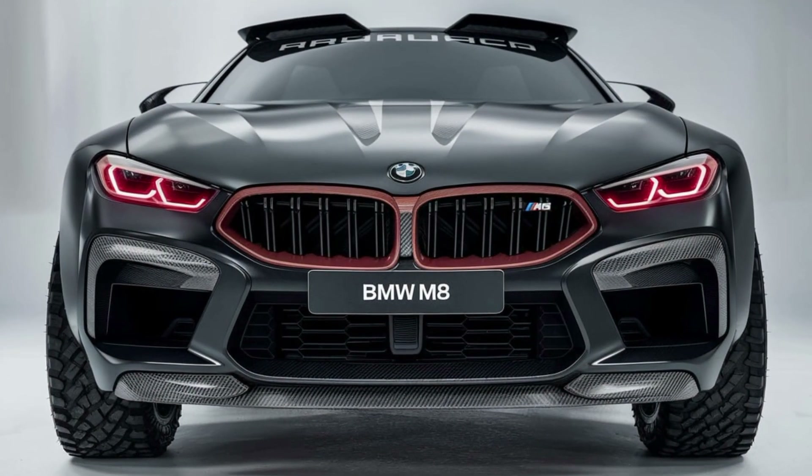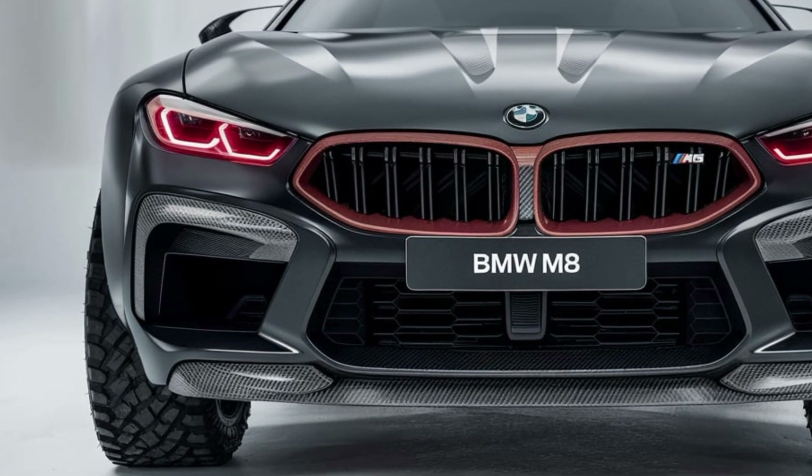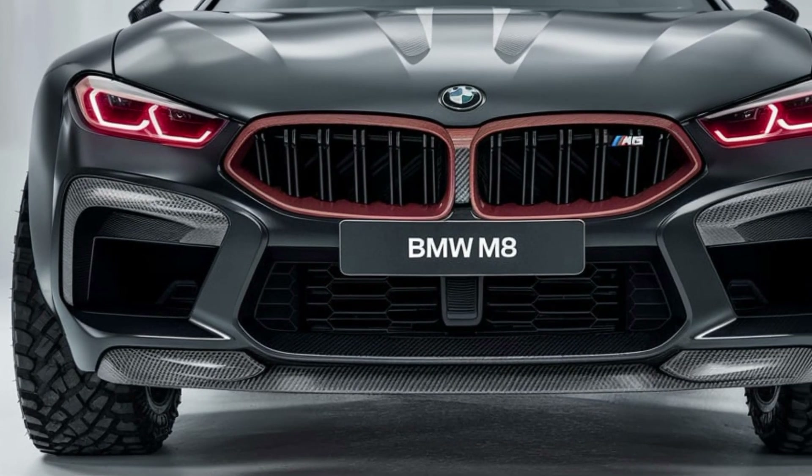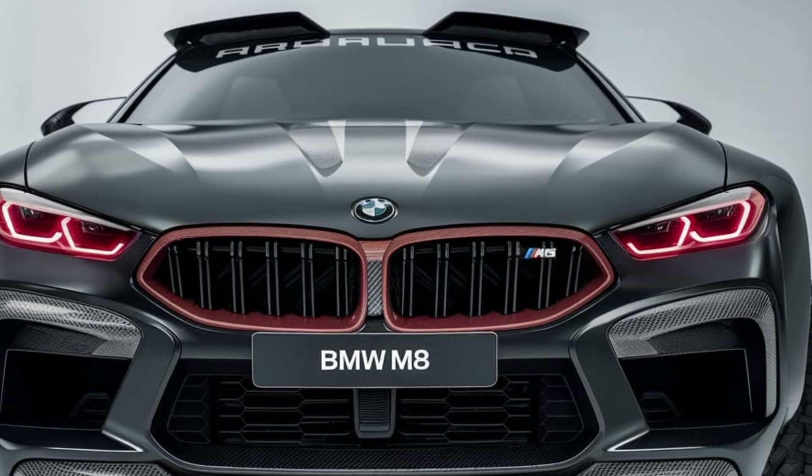The exterior of the 2025 BMW M8 is nothing short of stunning. Its aggressive front grille, sharp LED headlights, and sculpted lines give it a commanding presence on the road.